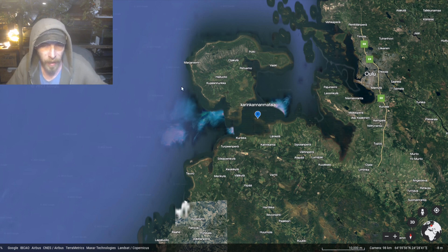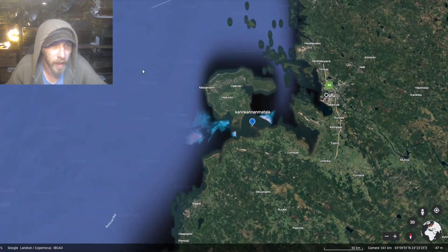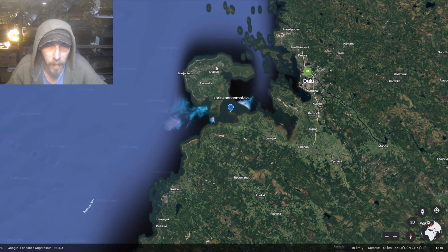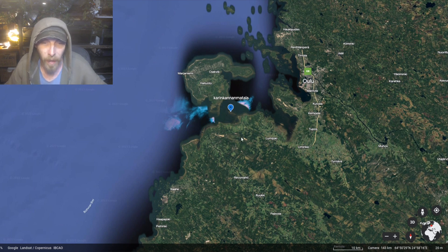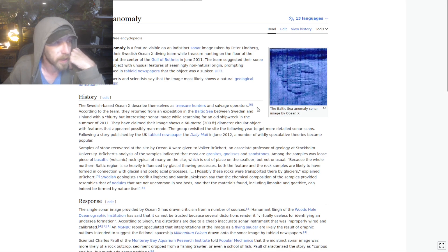I got excited by this Google Earth Oceans stuff and went looking for it. I'm not sure if I found it. I don't think I did. I think that the Anomaly is in deeper water - it's in about 300 to 400 foot depth. But it's very interesting. This is an object, the Baltic Sea Anomaly, which was discovered by side-scanning sonar.